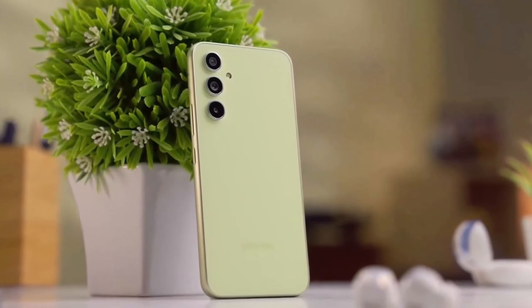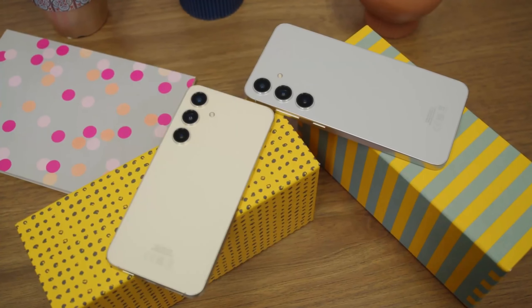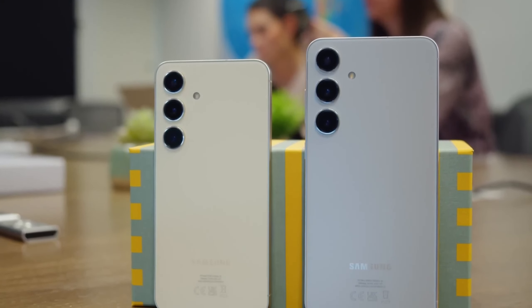The Galaxy F55 is on the verge of its official launch, scheduled for March 11, marking Samsung's latest entry into the premium mid-range smartphone market. Notable hardware upgrades are anticipated with this release.